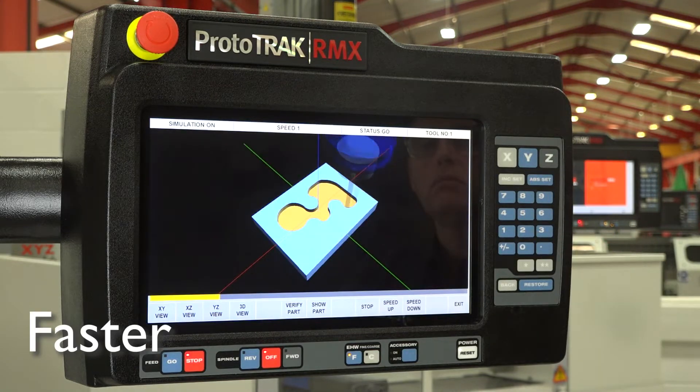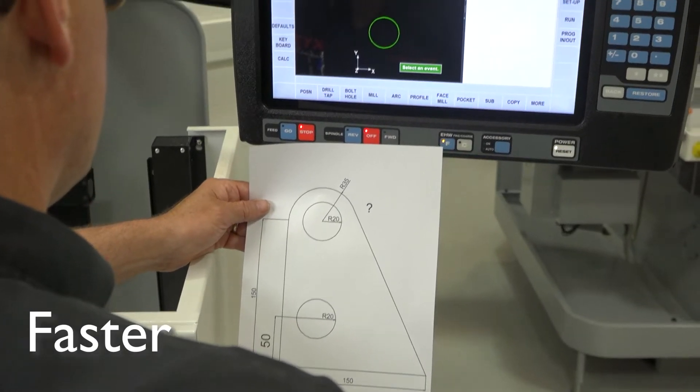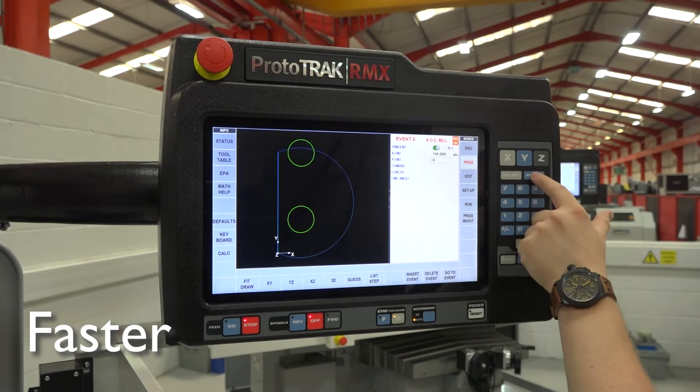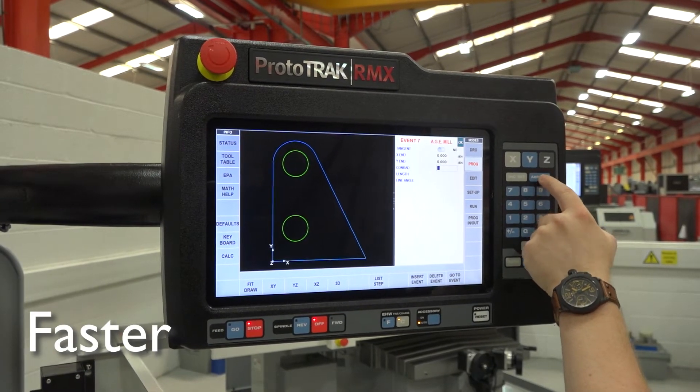Faster, with quicker rapid traverses due to new drive technology and features such as adaptive material removal, leading to reduced cycle times. What would normally have taken hours to manufacture manually can now be realized in minutes.